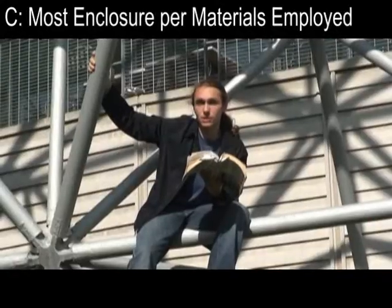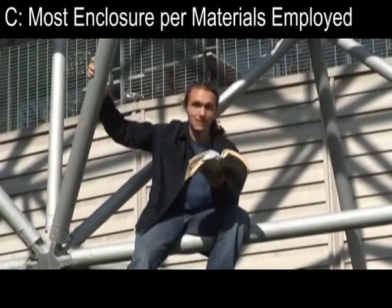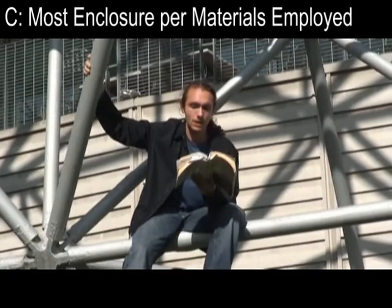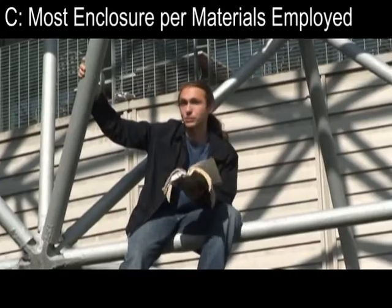D. Those based on the discontinuous compression, continuous tension, and segmented icosahedra, give the most environmental enclosure per pound and volume of material employed.